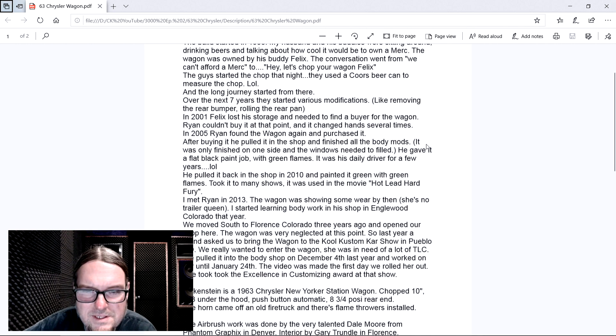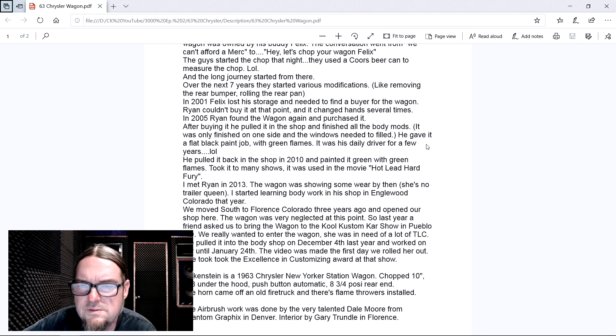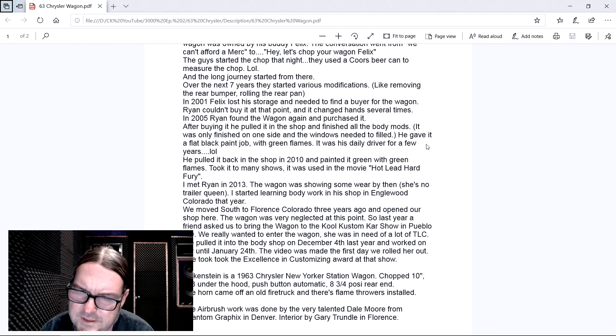The chops are the worst part. Over the next seven years, they started various modifications - removing the rear bumper, rolling the rear pan. In 2001, Felix lost his storage and needed to find a buyer for the wagon. Ryan couldn't buy it at that point and it changed hands several times. In 2005, Ryan found the wagon again and purchased it. After buying it, he pulled it in the shop and finished all the body mods - it was only finished on one side and the windows needed to be filled. He gave it a flat black paint job with green flames. It was his daily driver for a few years.